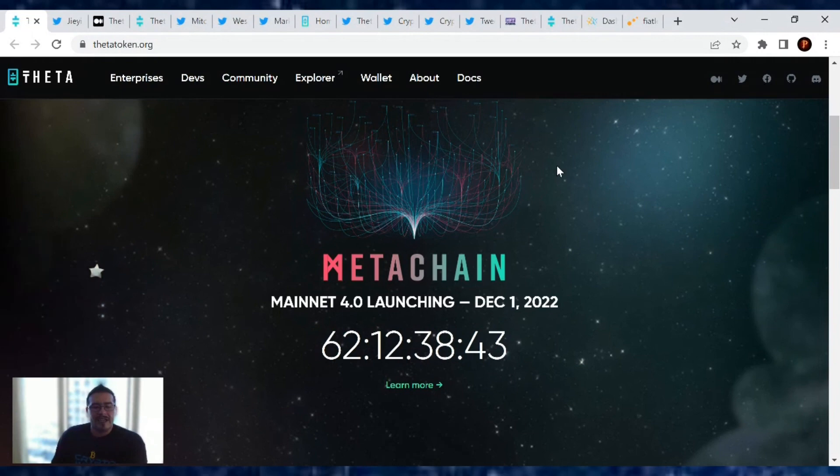Welcome back everybody to another Theta Network update for September 30th, 2022. It is the last Friday of the month of September, so I hope you guys are enjoying it and are ready for October. Halloween's just around the corner with scary movies, spooky decorations — and two months away from the Meta Chain.